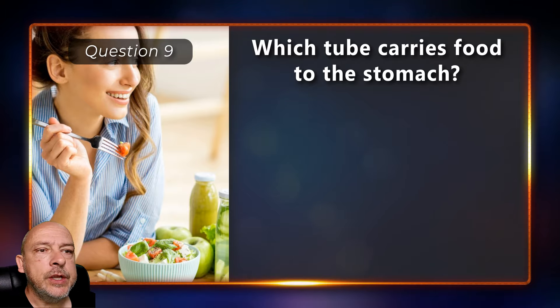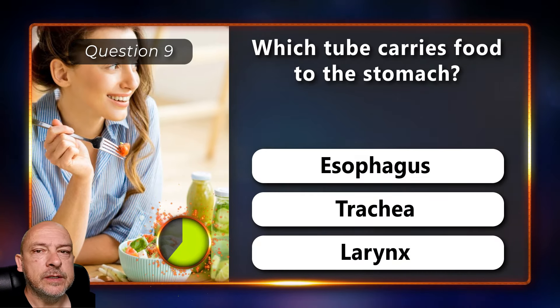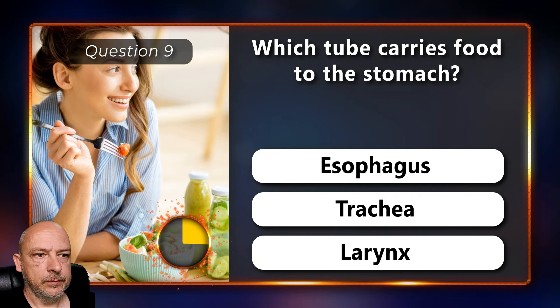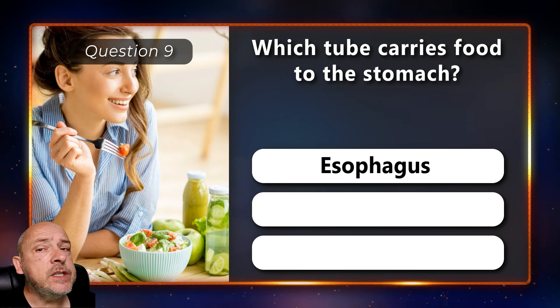Which tube carries food to the stomach — the esophagus, trachea, or the larynx? The answer is the esophagus.